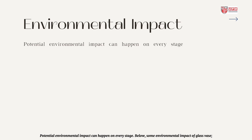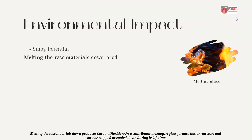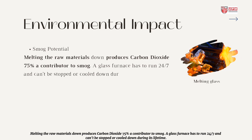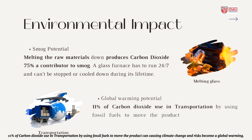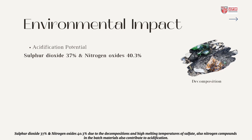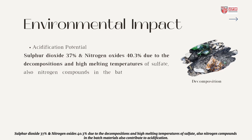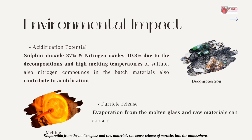Third is about environmental impact. Potential environmental impact can happen at every stage. Some environmental impacts of glass vase production include smog potential, global warming potential, acidification potential, and particle release. Melting the raw materials produces 75% carbon dioxide, a contributor to smog. A glass furnace has to run 24/7 and cannot be stopped or cooled down during its lifetime. Eleven percent carbon dioxide is used in transportation via fossil fuels. Sulfur dioxide can cause climate change and risks contributing to global warming. Sulfur dioxide at 37% and nitrogen oxides at 40.3% due to decomposition and high melting temperatures of sulfate, along with nitrogen compounds in the batch materials, also contribute to acidification. Evaporation from the molten glass and raw materials can cause release of particles into the atmosphere.